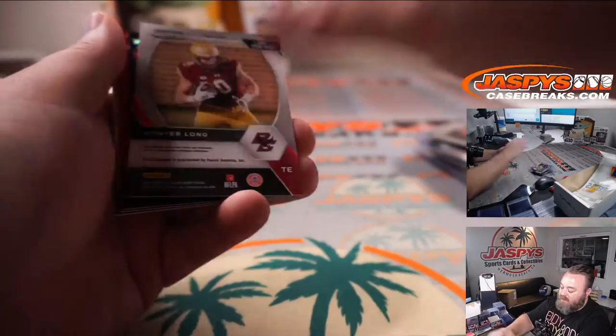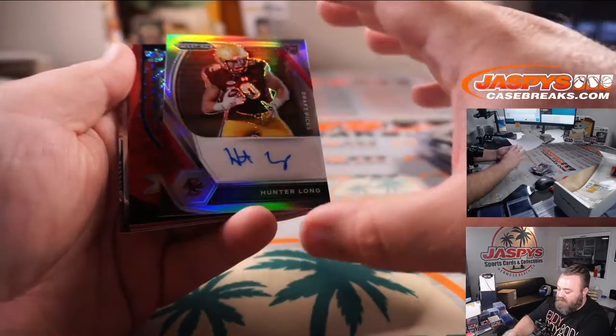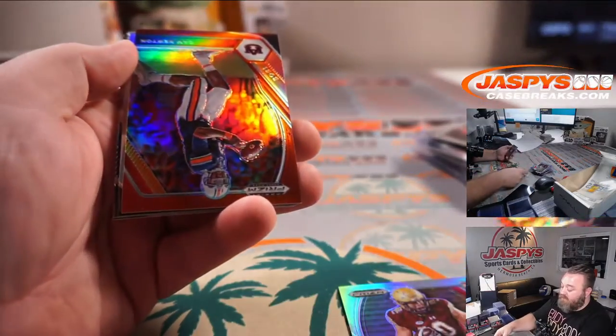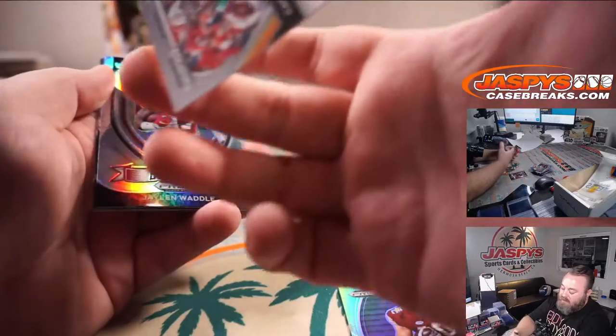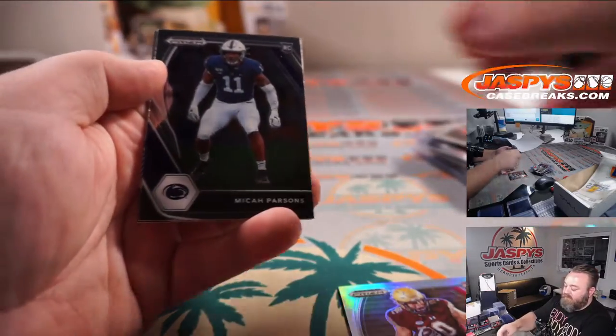And it's Hunter Long — not a quarterback, tight end out of Boston College — Silver rookie auto. Jamie Newman Red Wave, that is a quarterback but not specifically the one we were looking for. Cam Newton Red out of 299, and Jalen Waddle Crusade Silver to finish it off.